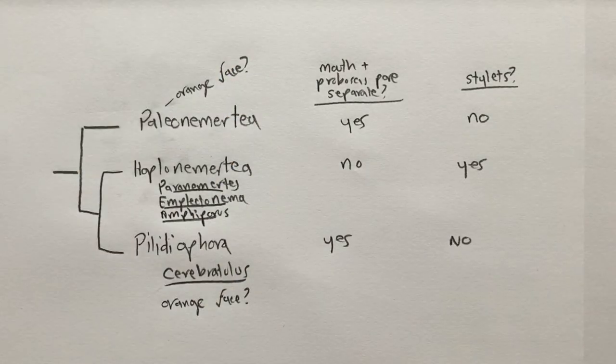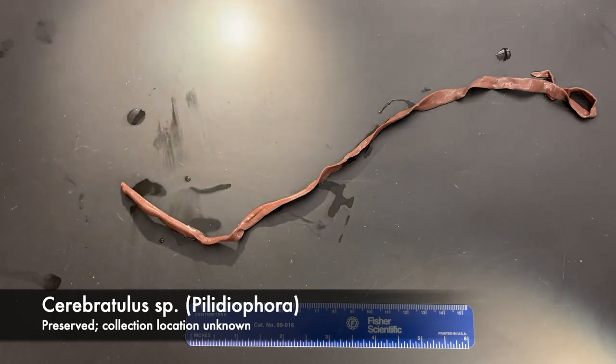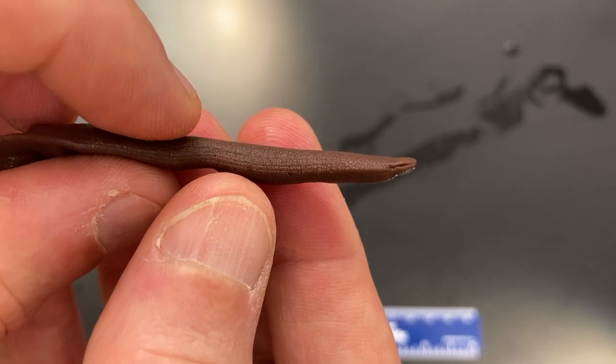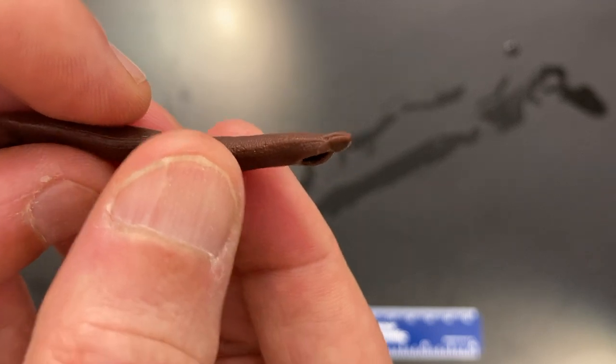Let's start with Cerebratulus, a palaeonemertian. I don't know where this individual came from — it's preserved and was in our CSULB collection. These normally live buried in mud or sand flats. If you look at the anterior end, you can see one of the two cephalic slits. In ventral view you can see a very large mouth.